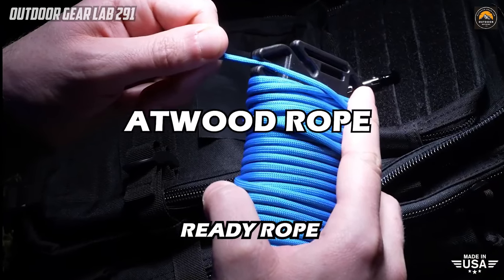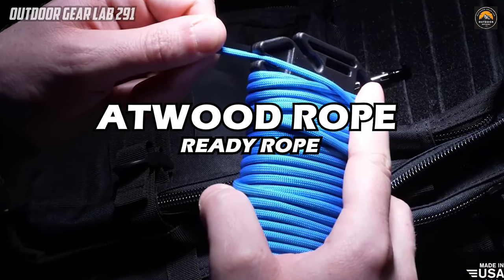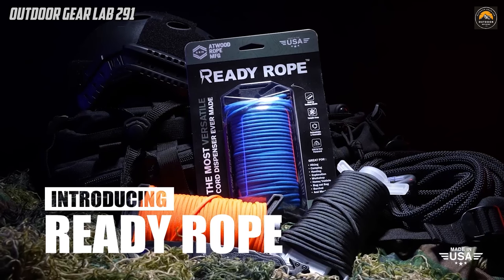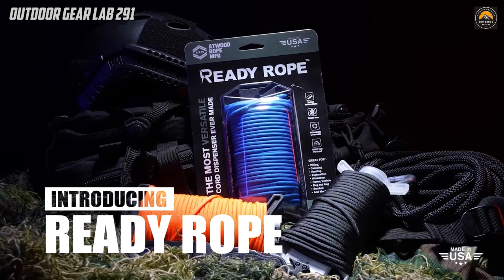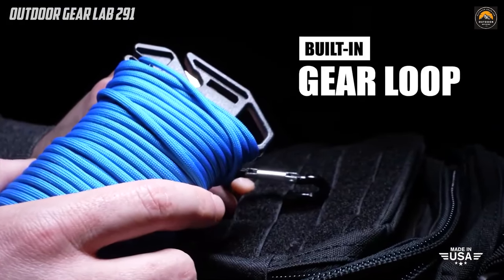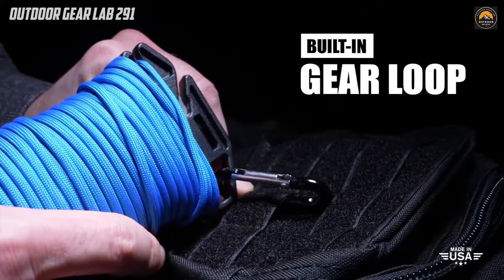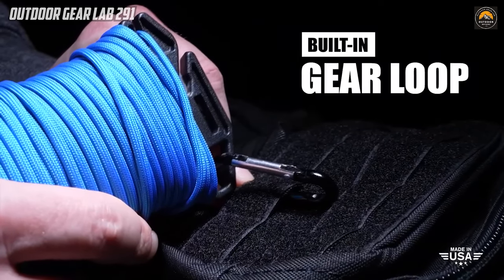Atwood Rope Ready Rope. The Atwood Rope Ready Rope stands out as a remarkable cord management tool, offering a compact and versatile solution for outdoor enthusiasts. Designed to provide easy access to 550 paracord, this tool eliminates the frustration of tangled cords by neatly storing and delivering tangle-free cordage whenever needed.